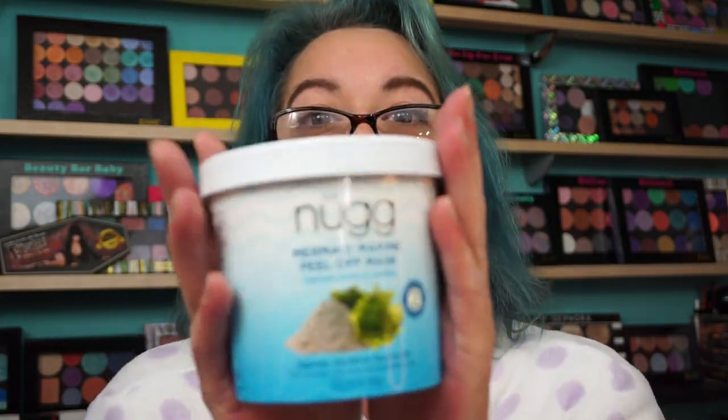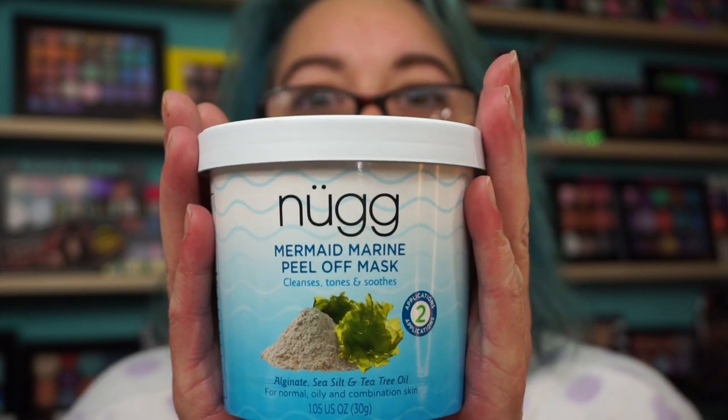I did tell you about the Nug Marine Mermaid Peel Off Mask — love it. Just waiting on my order to come in. Because I like that you can actually peel it off and you're not ripping your face off at the same time. Bonus.